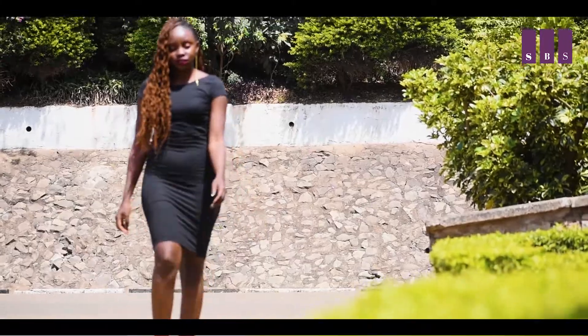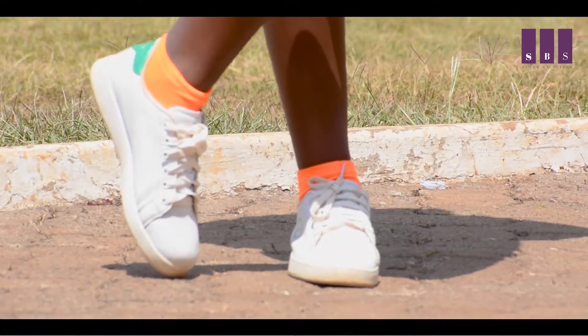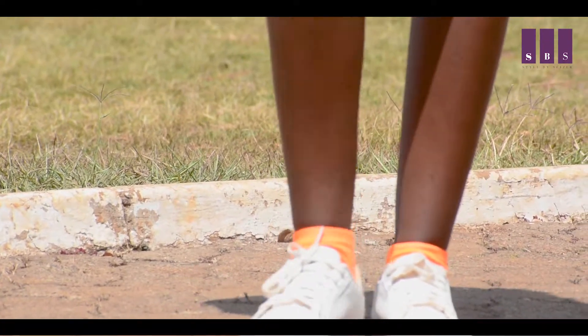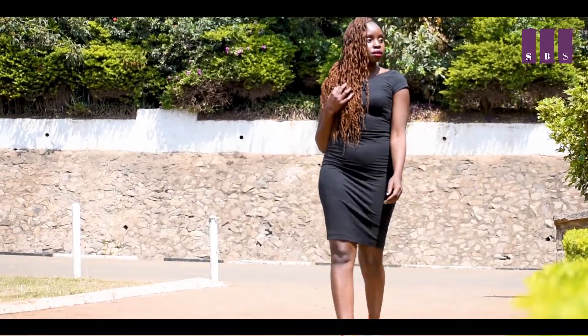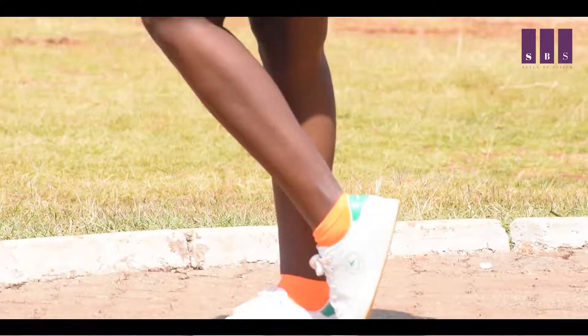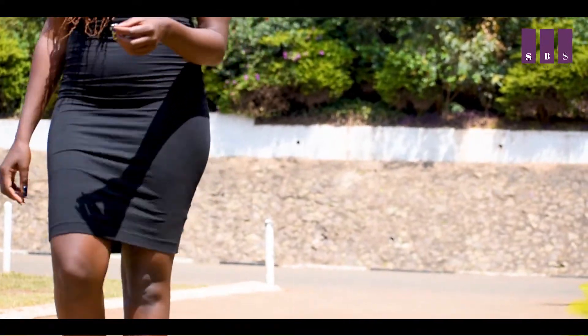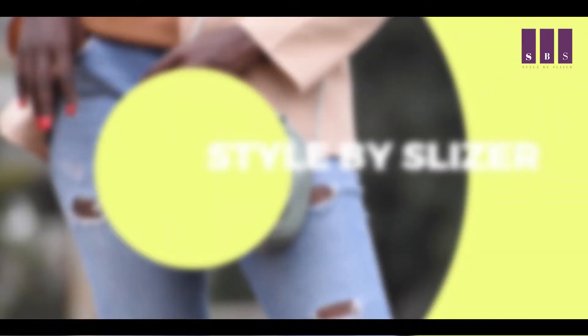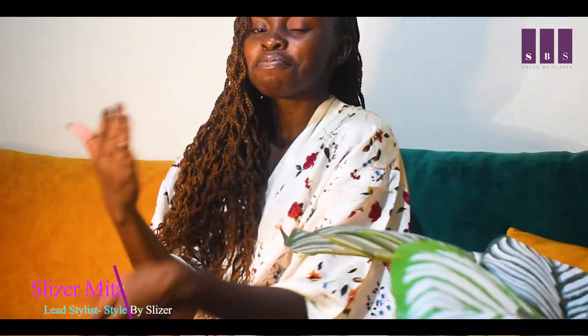We are simply going to do the black bodycon dress and wear it with canvas shoes. If you want to add simple jewelry you can, to elevate it and look a little bit more sophisticated. But just like that — wear it with your canvas, add a little bit of jewelry, and you are good to go.